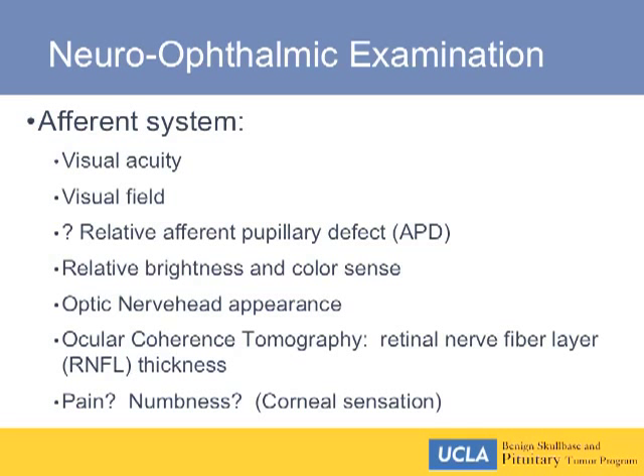Regarding techniques: you start with the history. Has the patient had any lack of awareness of peripheral objects or altered vision in one eye or the other? Beyond reading central acuity, you're also interested in relative optic nerve function. Ask if they perceive light to be brighter in one eye than the other. Show them a red target — if the redness appears brighter in one eye, that can indicate relative optic nerve dysfunction greater on one side.